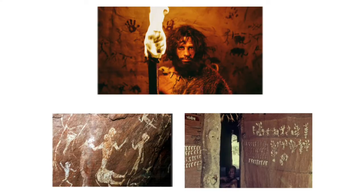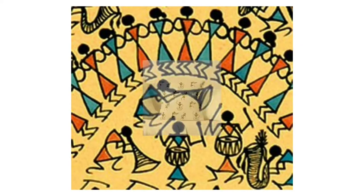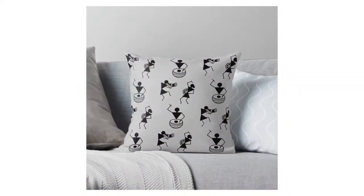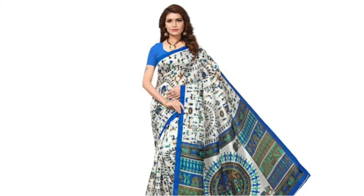Varli art has come a long way, evolving from prehistoric cave paintings to a modern fusion avatar. Now it's artistically fitting into our daily lives and so many objects that we use today. Here are some examples of Varli art objects that we use in our everyday lives.